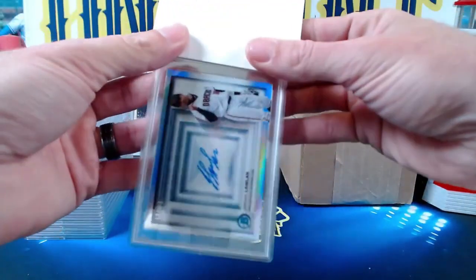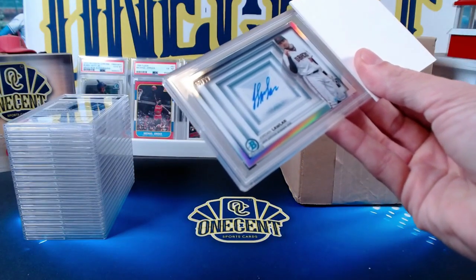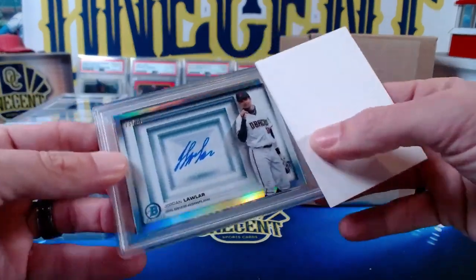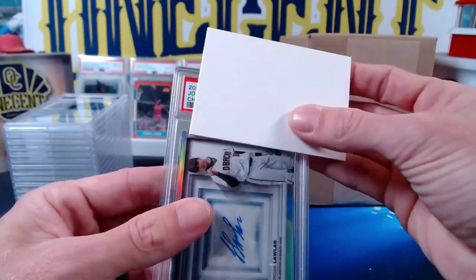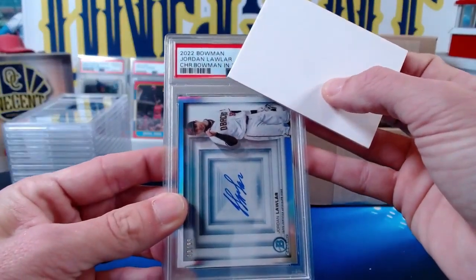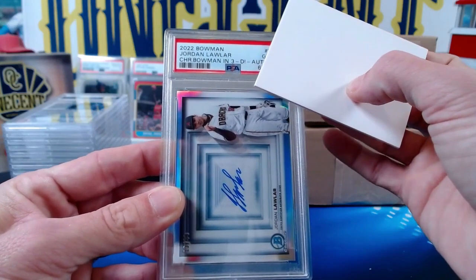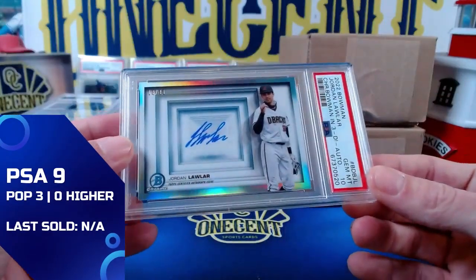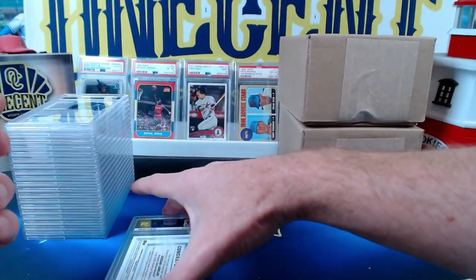The first one is a Jordan Lawler — I believe this one is mine. It is the Bowman Chrome in-3D on-card autograph, number 13 out of 99, from 2022 Bowman. Our first card comes in at a Gem Mint 10 — a beautiful Jordan Lawler, one of the great prospects in the Diamondbacks organization.